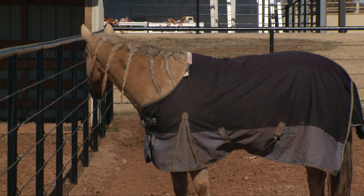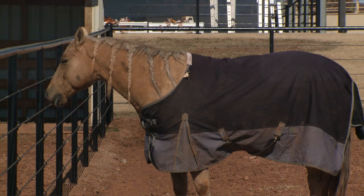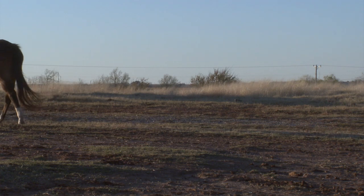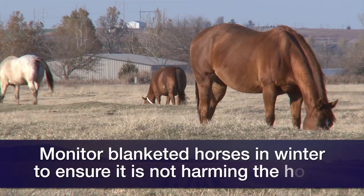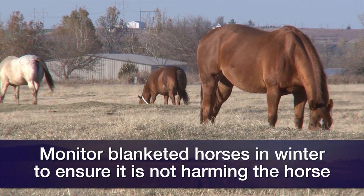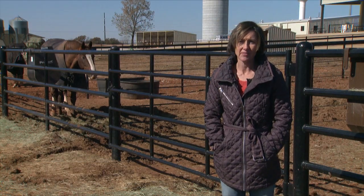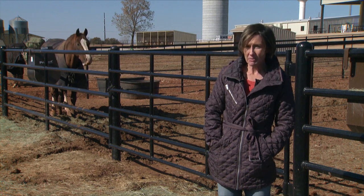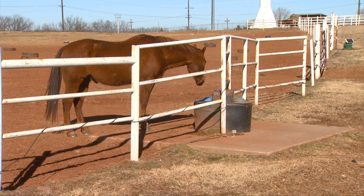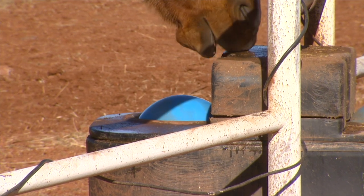People always want to know should they blanket their horse or not. You have to think about whether the blanket is waterproof — if it's not, you're going to do more harm than good if it changes to rain. Also, not taking the blanket off to check on the horse, and not paying attention during winter because we're uncomfortable outside. With cold temperatures, if the water freezes, the horse doesn't have access to it, and we typically see an increase in colic due to dehydration impactions in the winter.